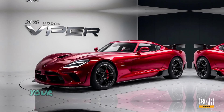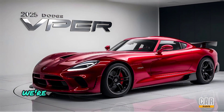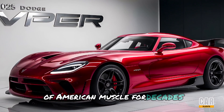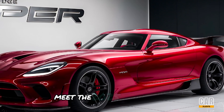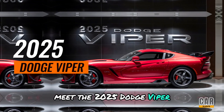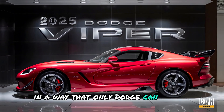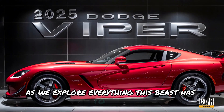Welcome back to Car Alerts, your go-to channel for the latest in automotive excellence. Today we're diving deep into a car that has been the epitome of American muscle for decades, now reimagined for the modern era. Meet the 2025 Dodge Viper, a car that blends raw power with refined design in a way that only Dodge can deliver. Buckle up as we explore everything this beast has to offer.